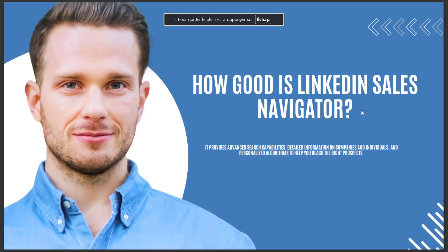Today's video is going to talk about how good LinkedIn Sales Navigator is. The answer is: it provides advanced search capabilities, detailed information on companies and individuals, and a personalized algorithm to help you reach the right prospects.